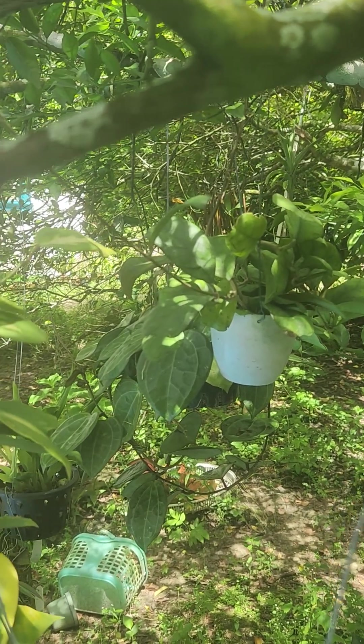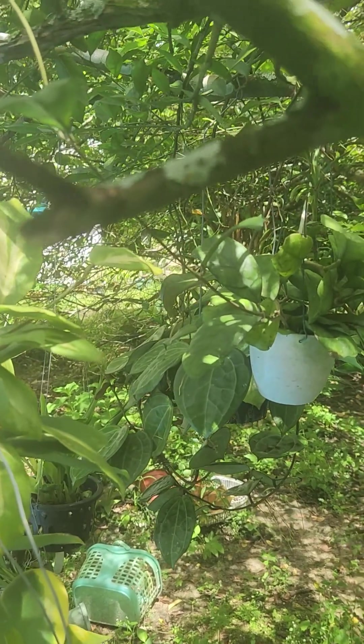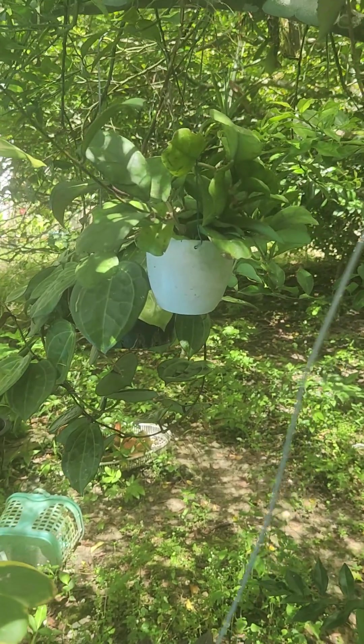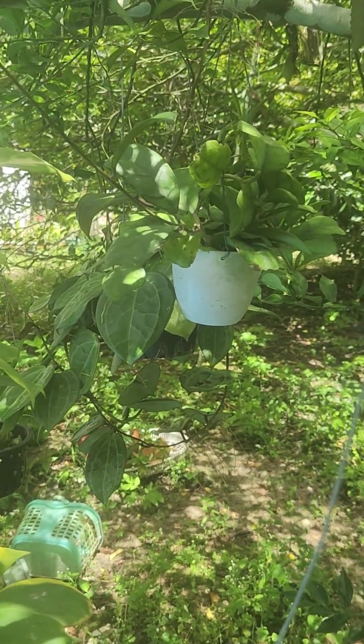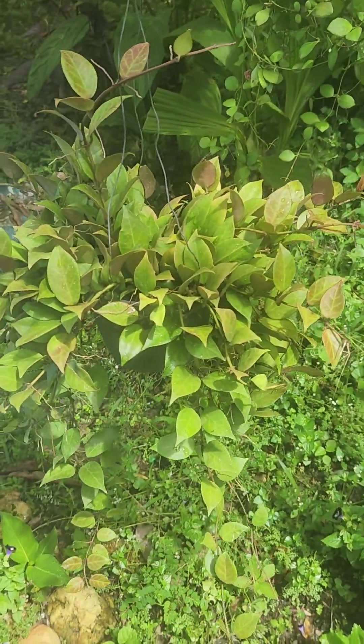What I do is let them vine up as far as they want to go, and when I see leaves out or a peduncle out, I untangle them, then wrap them back down and up on the pot, and I get a fuller pot, a fuller plant.